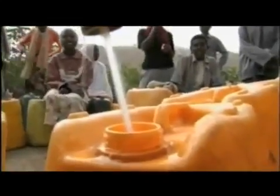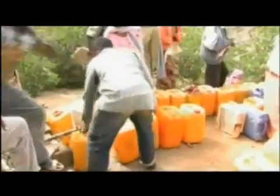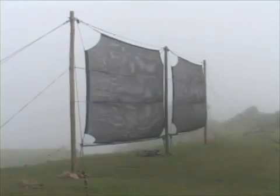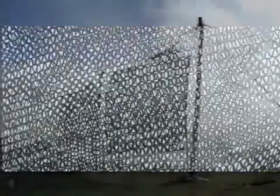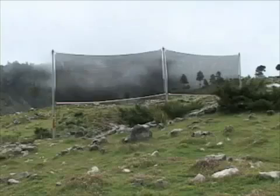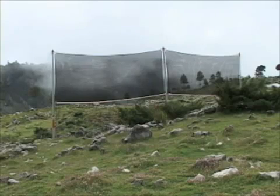In many developing countries, finding clean drinking water is difficult. Some parts of the developing world receive as little as 50 millimeters of rainfall a year. In arid mountainous countries, streams and rivers are often far away from homes and communities. For seven years, FogQuest, a Canadian nonprofit organization, has been providing clean water in developing countries by using a system that collects potable water from fog. Fog collection has proven to be a safe and effective water solution.